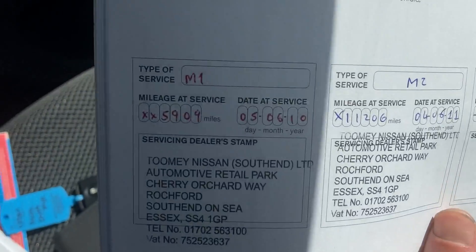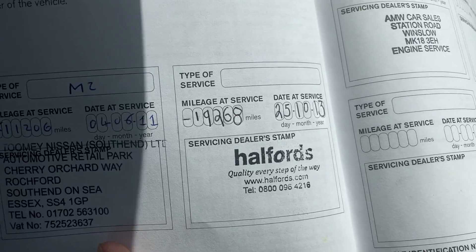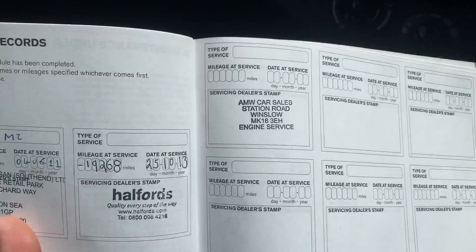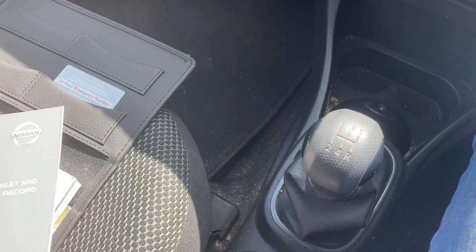There are three services in the book — at 5,000, 11,000, and 19,000 miles. The fourth stamp is in preparation for the service tomorrow, so it'll be serviced before it goes out at 34,000 miles — giving you four stamps in the book.